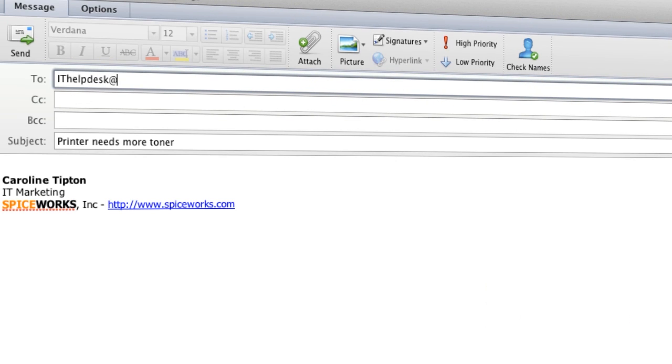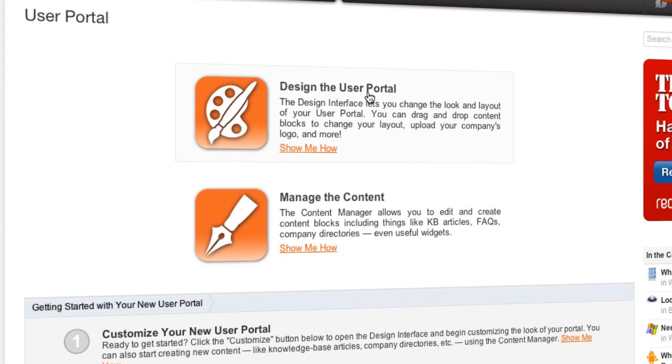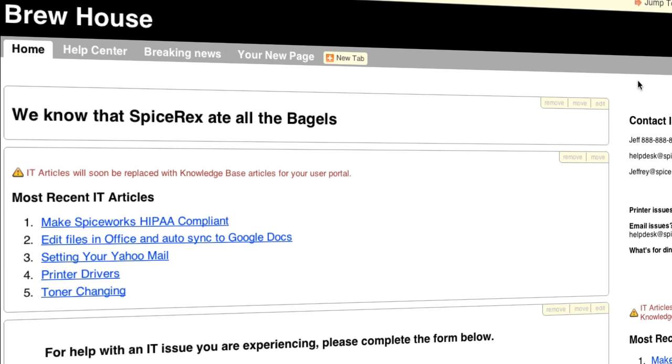Hey guys, it's an IT pro here at Spiceworks. The help desk allows me to manage all my user requests in one spot so I can keep my tasks and my team organized. Users can submit tickets with a dedicated email address and a fully customizable user portal. It's pretty sweet.